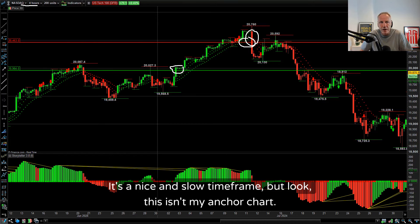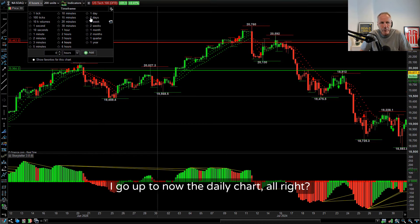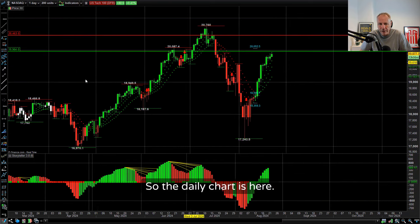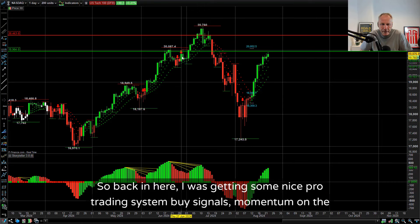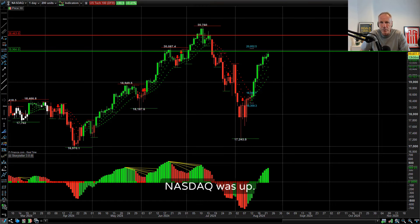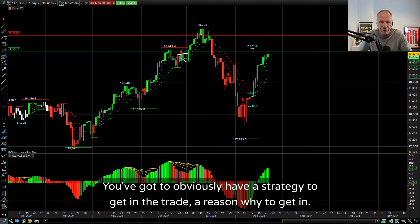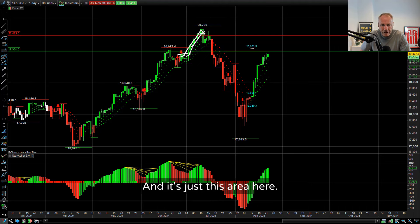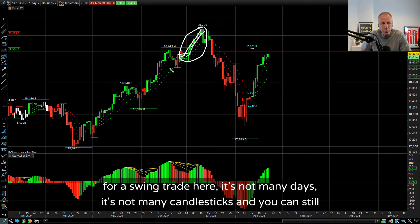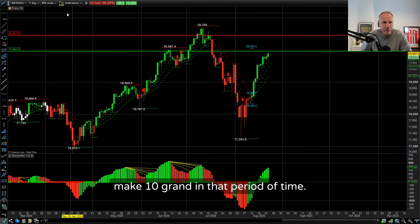But this isn't my anchor chart - I want to go up to a bigger time frame. I go up to the daily chart. That's where I was getting a nice move. Back in here I was getting some nice pro-trend system buy signals. Momentum on the NASDAQ was up. You've got to obviously have a strategy to get in the trade, a reason why to get in. I started to buy in here, and it started to move and move and move. Look how much for a swing trade here - it's not many days, not many candlesticks, and you can still make 10 grand in that period of time.